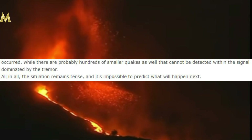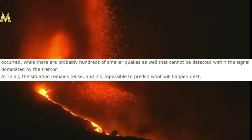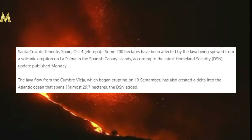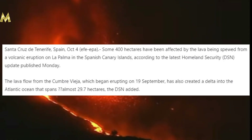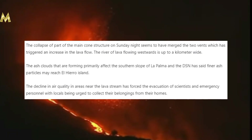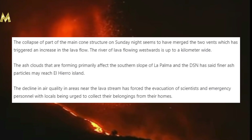I want to get into this short article that talks a little more about the lava flows and air quality in general. Some 400 hectares have been affected by the lava spewing from the volcanic eruption on La Palma in the Spanish Canary Islands, according to the latest Homeland Security update published Monday. The lava flow from La Cumbre Vieja, which began erupting on September 19th, has also created a delta into the Atlantic Ocean spanning almost 29.7 hectares. The collapse of part of the main cone structure on Sunday night seems to have merged the two vents, triggering an increase in the lava flow.